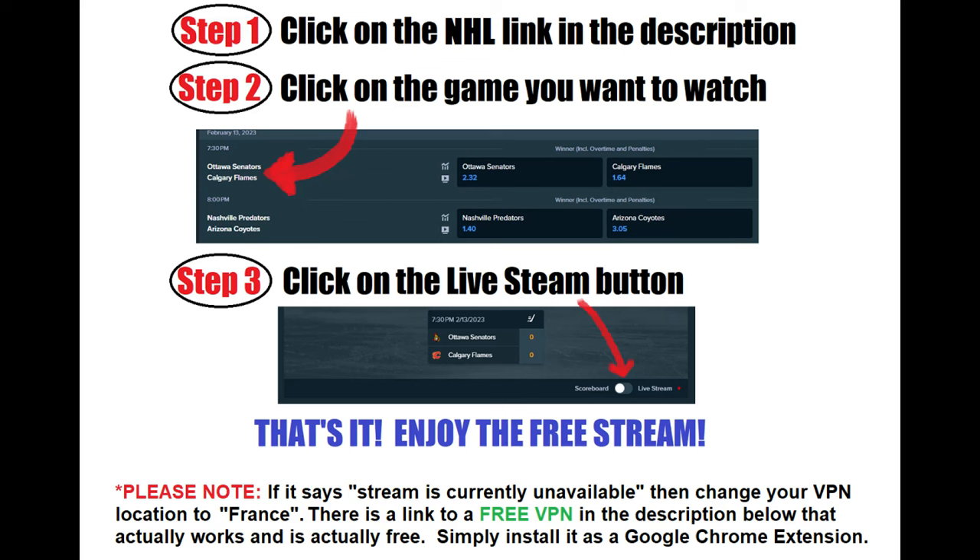And yes, this VPN is actually free and it actually does work. France is one of the free locations that this VPN offers. I've tested it myself and it works perfectly. This VPN is 100% free as long as you use it as a browser extension in Google Chrome, and honestly it works better than most paid VPNs.